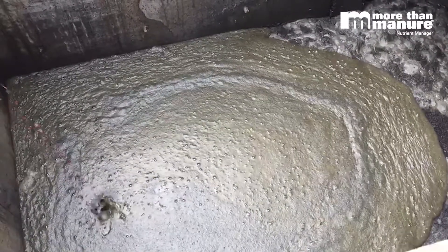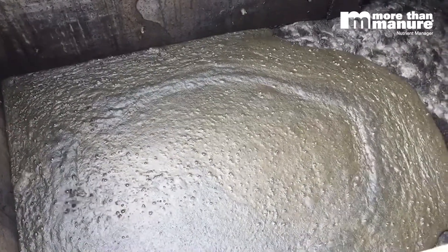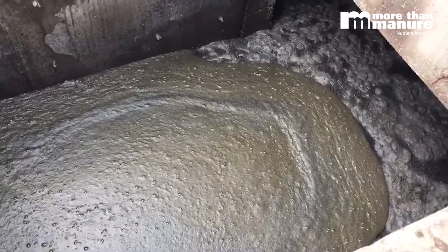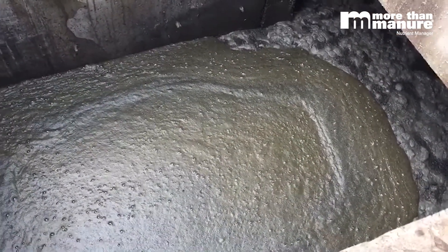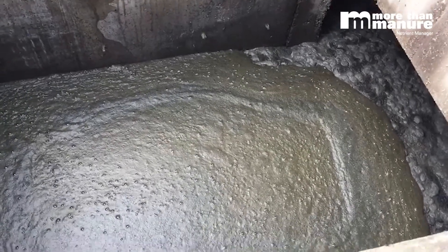We're seeing a really nice reaction here. It's going to do a good job moving all the way underneath — getting under that crust and dissipating it from the bottom up.